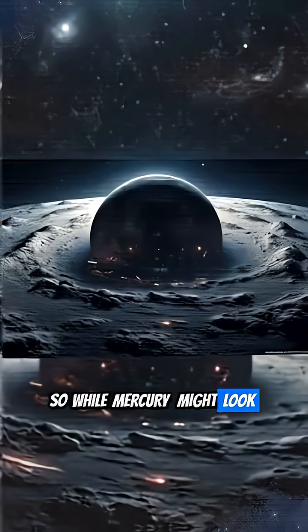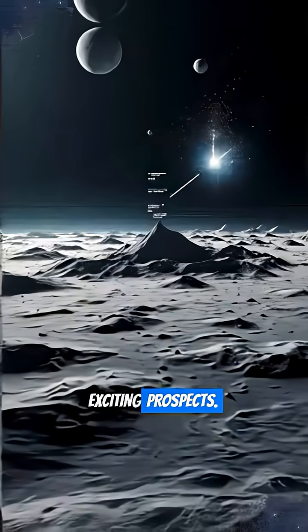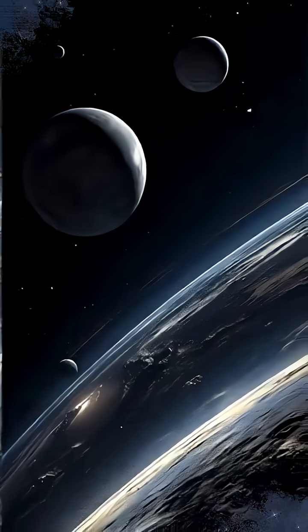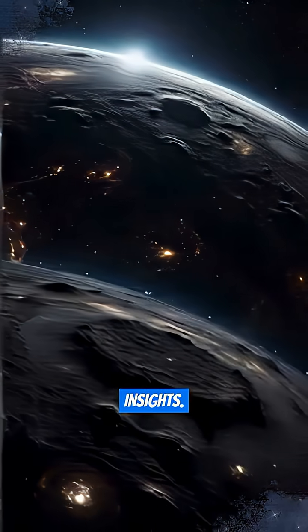So, while Mercury might look barren, its hidden atmospheric oxygen offers exciting prospects. What do you think about utilizing this oxygen for future missions? Let us know in the comments, and don't forget to like and follow for more cosmic insights.